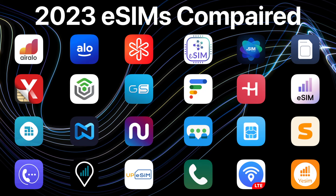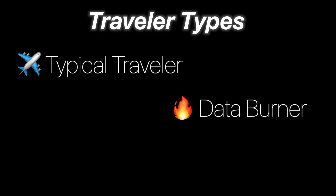So this year, I've increased the number of apps and plans I've compared from 8 to 25. And because I value your time, I'm not going to be reviewing each app individually in this video, but instead I want to share the best apps I've found for three different types of travelers: your typical traveler, a data burner, and a globetrotter.